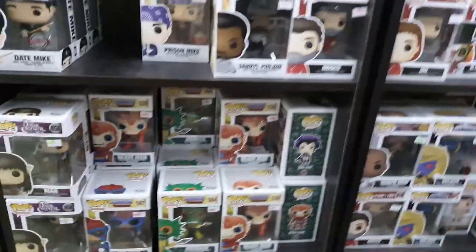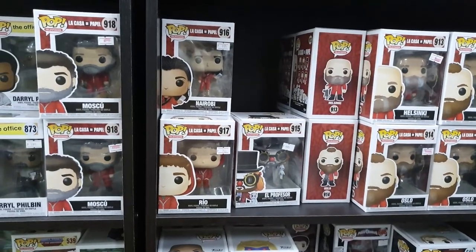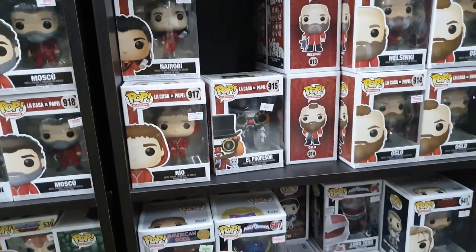There's a lot here. If I wanted, I could get pretty much everyone except the Chase variant. So, what do you want to buy?